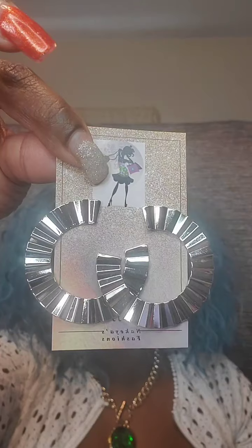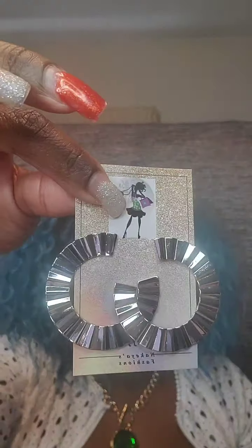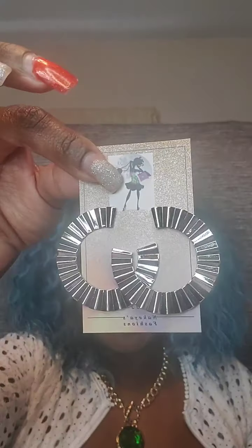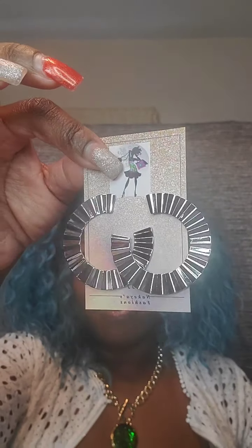Next pair of earrings are almost like a fan effect — post back, silver. These are $5. Just say 'fan.'